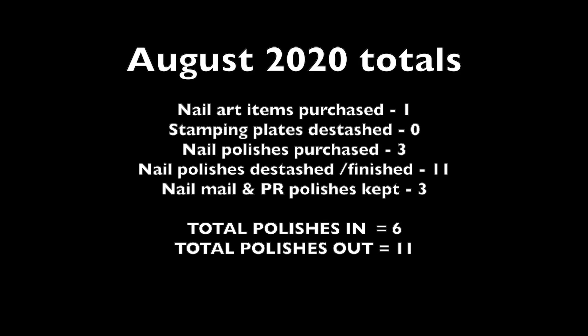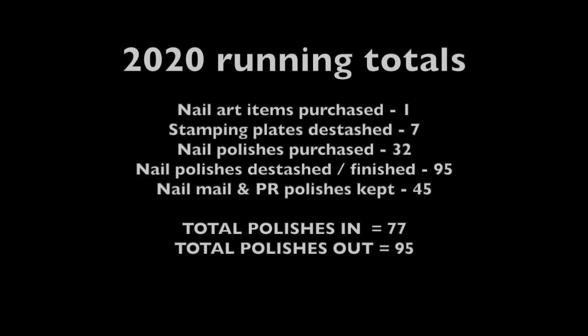For August, that brings my totals to 1 nail art item purchased, no stamping plates de-stashed, 3 nail polishes purchased, 11 nail polishes de-stashed or finished, and 3 from nail mail that I am keeping. That makes my running totals for the year: 1 nail art item purchased, 7 stamping plates de-stashed, 32 polishes purchased, 95 de-stashed or finished, and 45 kept from nail mail or PR — making a total of 77 polishes in and 95 polishes out.